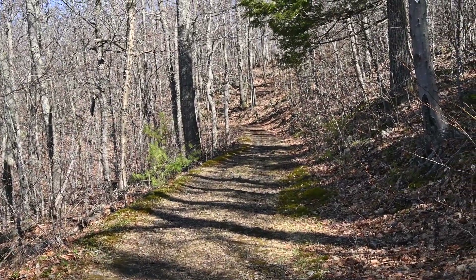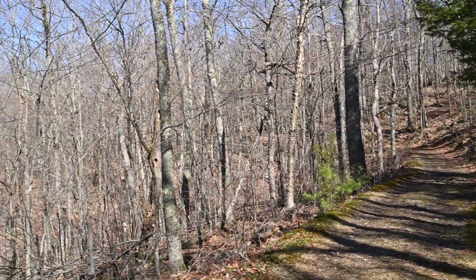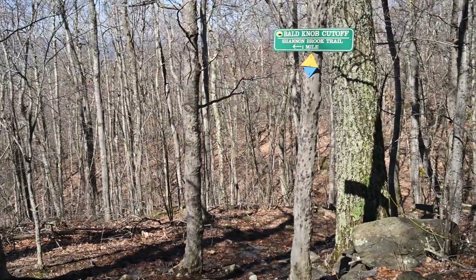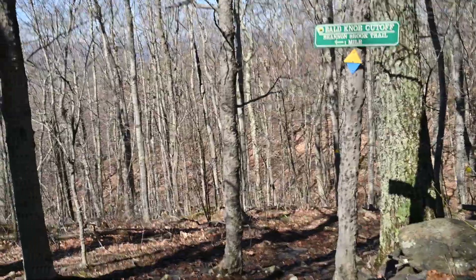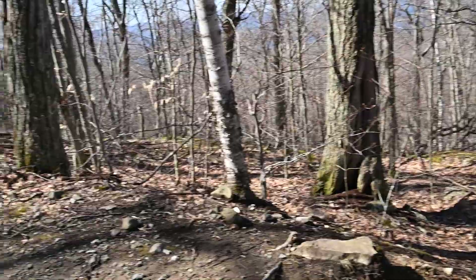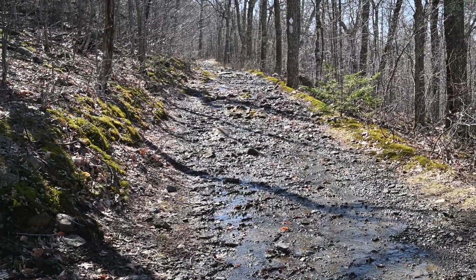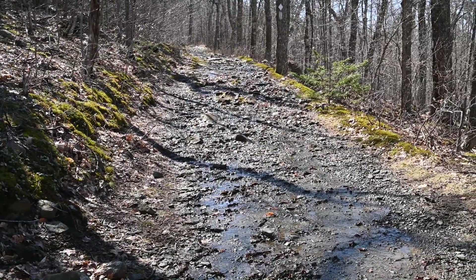We've come about two miles and reached the junction of the Bald Knob Cutoff, which has been pretty much a relentless uphill. That's the Bald Knob Cutoff — the last quarter mile has been like walking up a stream, connecting to the Bald Knob Trail. The Bald Knob Trail continues up, not very steep, nice and broad and wide, but with a lot of water coming down the trail.